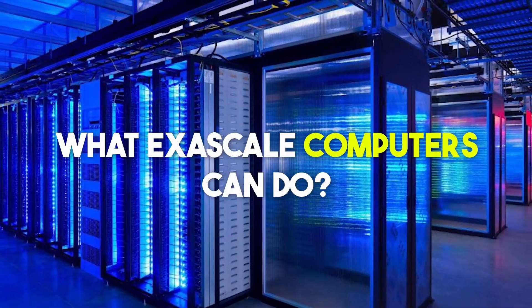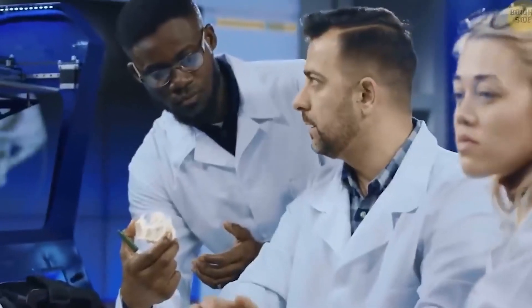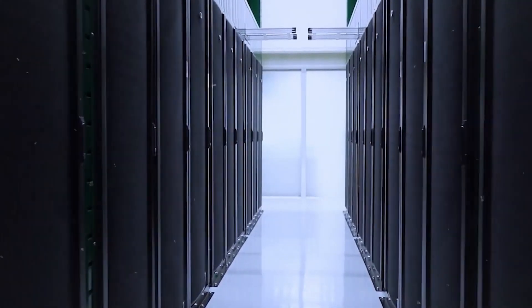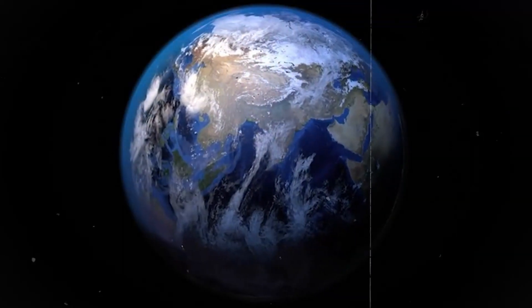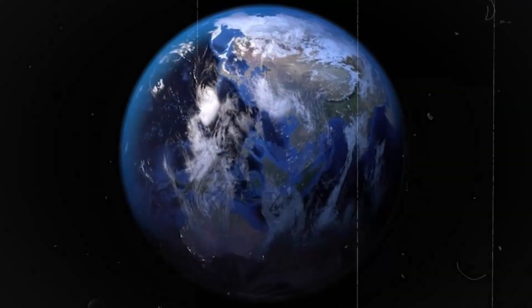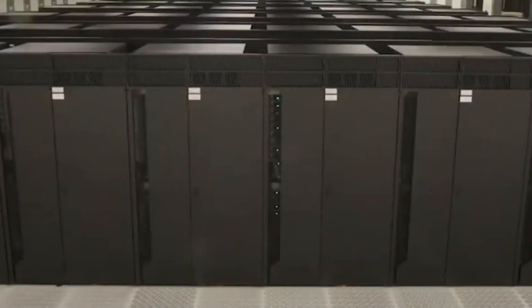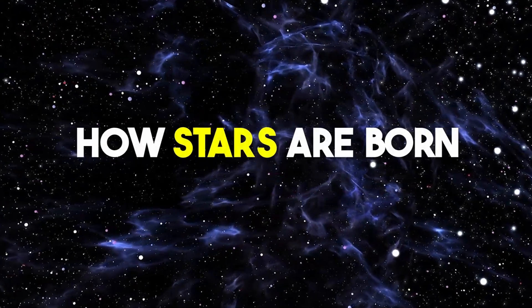The world faces some tough challenges, and scientists need powerful computers to tackle complex research questions. This is where exascale computers come into play. With these mighty machines, scientists can create more realistic models of the Earth and climate, unlock the secrets of nanoscience to understand new materials better, and even play a role in building future fusion power plants and studying the universe — from tiny particles to how stars are born.